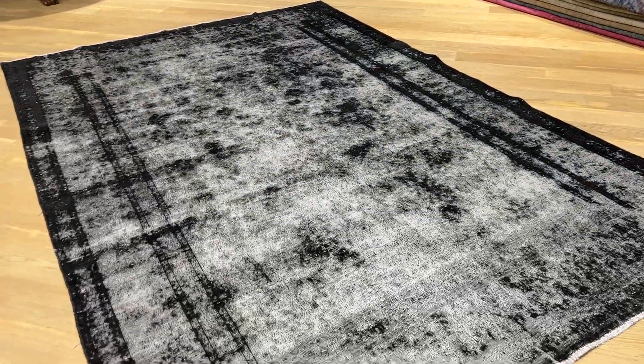Kermang carpets have a special kind of look and style to them. This one's so nice because everywhere where it's wool is higher, and then you get this very nice faded-out look.